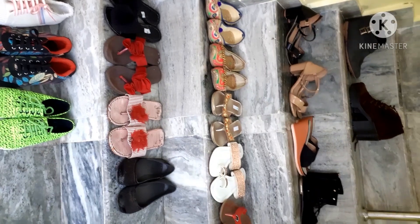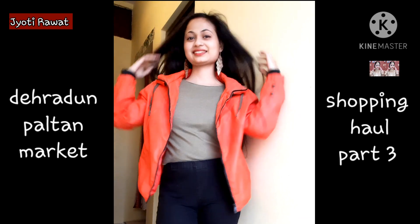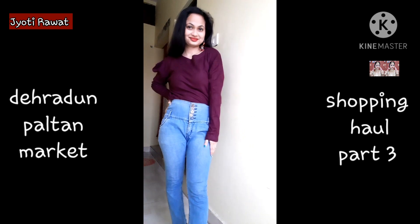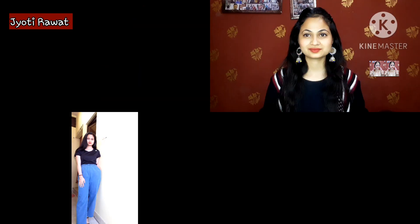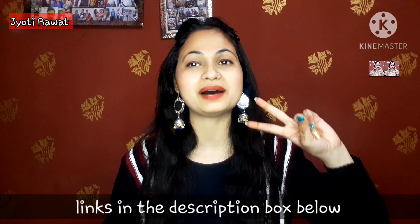This is my Dehradun Paltan Market Shopping Clothing Haul Part 3 video. I have already shared 2 videos with you about Dehradun Paltan Market, so you will need to see the link in the description box. Hi everyone, welcome back to my channel. I am very excited to share with you this shopping clothing haul, which is my Part 3, meaning I have already shared Part 1 and Part 2 with you.